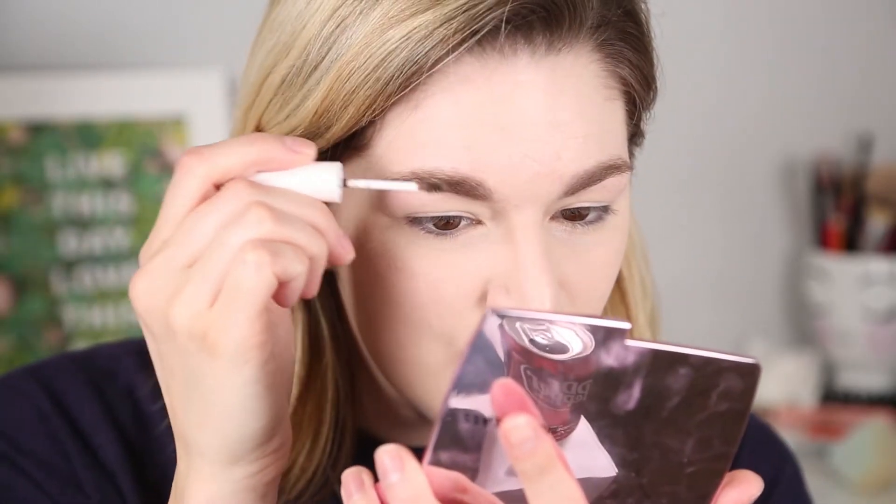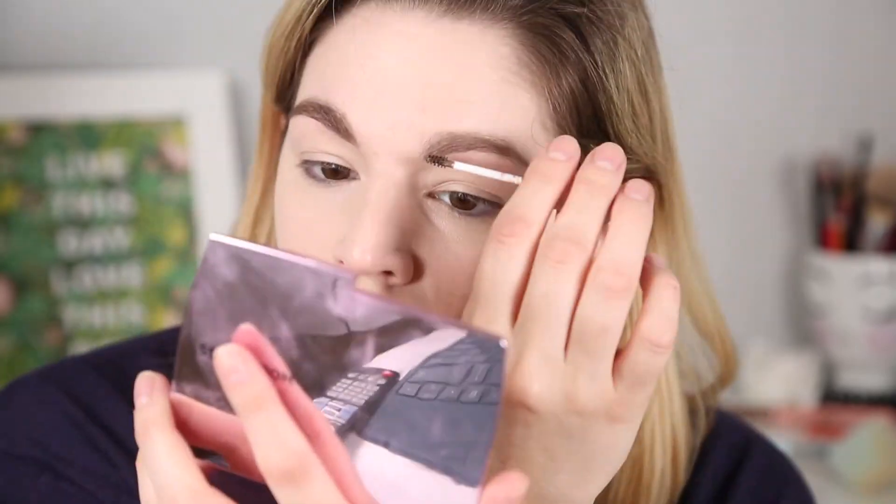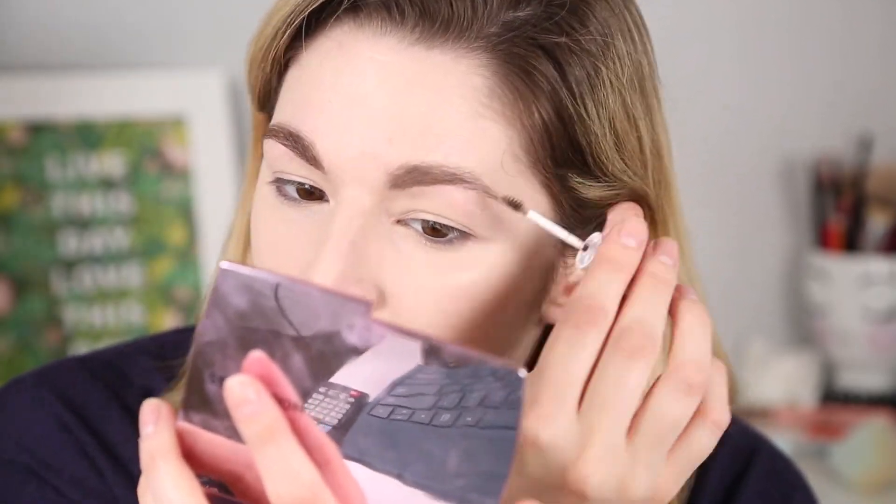So Ann — I'm going to call her Ann, we're on a first name basis now. Ann's eyebrows are darker than mine, so I'm going to go in with my Milk Kush Fiber Brow in Dutch. This makes my brows dark. She has thicker brows, but I'm not going to make them smaller because I don't want to — I'll just darken them up. Oh man, those are some bushy eyebrows.